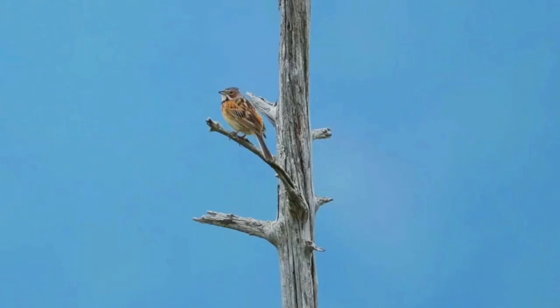The breeding range extends from the Himalayas locally across China to southeastern Siberia, Korea and northern Japan. Northern birds migrate south to winter in southern Japan, southern China, Taiwan, northeastern India, Bangladesh, and southeast Asia.